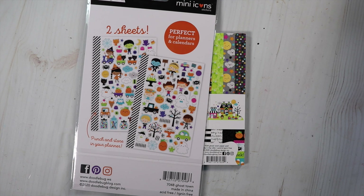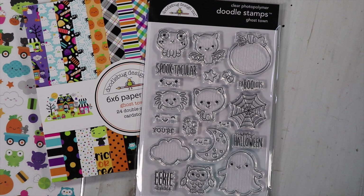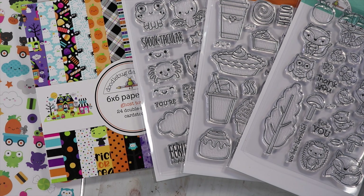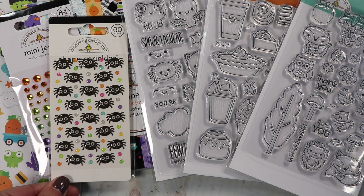The Ghost Town collection is now in the shop! Here are the cute mini stickers. I also have the Doodlebug odds and ends and chit chats on sale as a pre-order — those will arrive in about five days. The stamps did come in from the other collection as well as this collection, and there are cute mini jewels too.